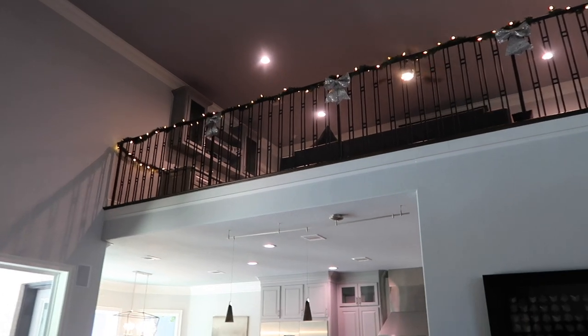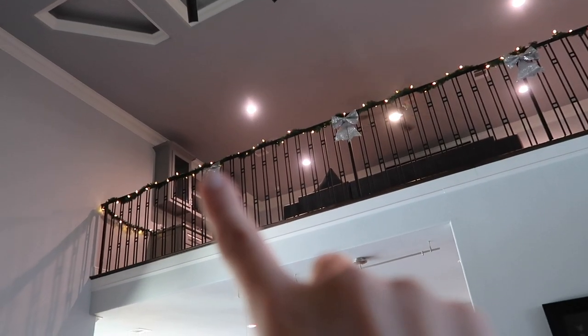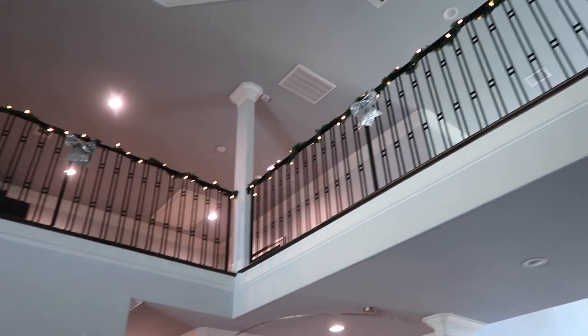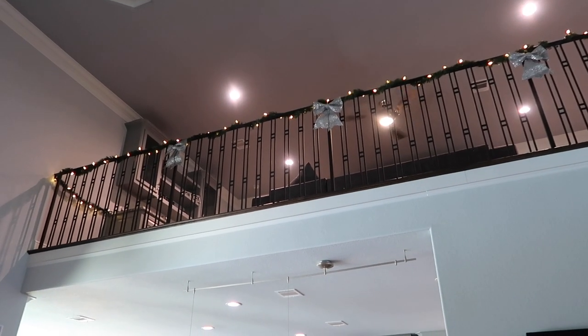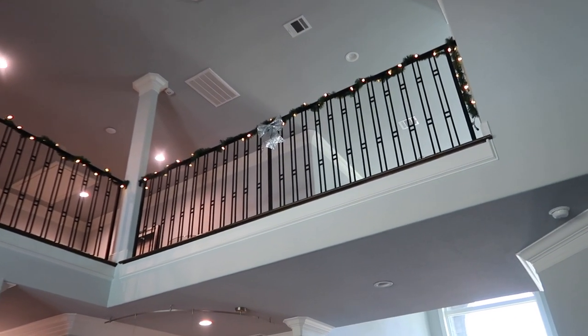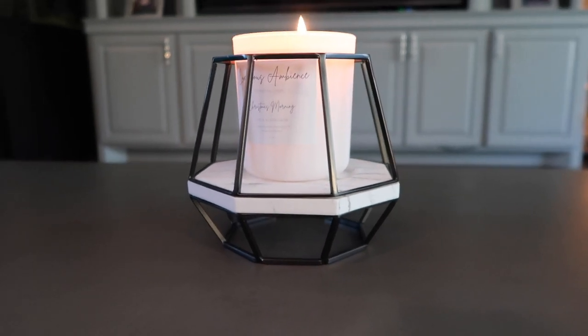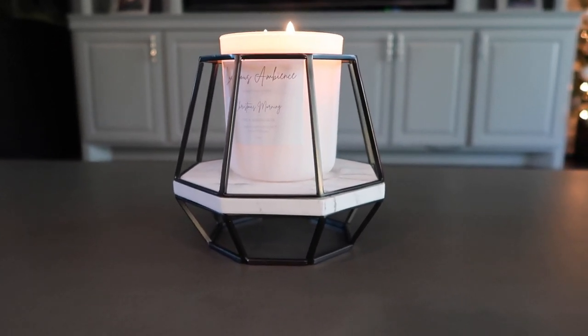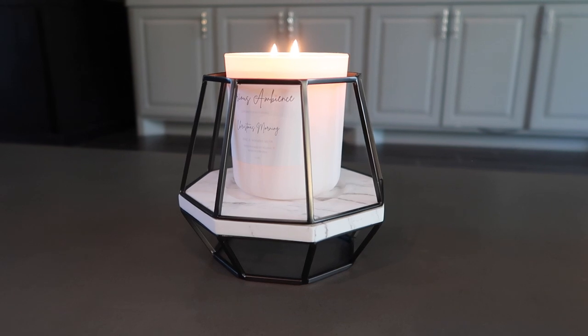Up here is the game room balcony area. My husband put garland over here as well, and then these silver ribbons — how festive! They're evenly put up there and I love how it looks all lined out, especially at night when the lights are out and we're watching a movie — it's so cozy. And I can't forget my holiday candle: this candle holder is from Bath and Body Works. The candle inside is 'Luxurious Ambiance' in the scent 'Christmas Morning' — it smells absolutely amazing.